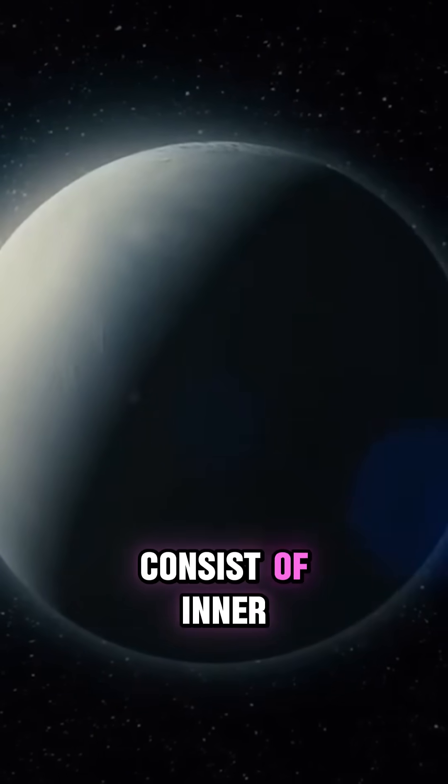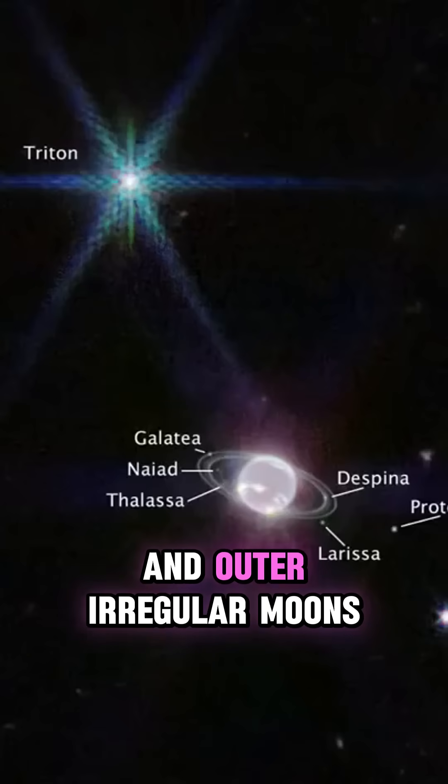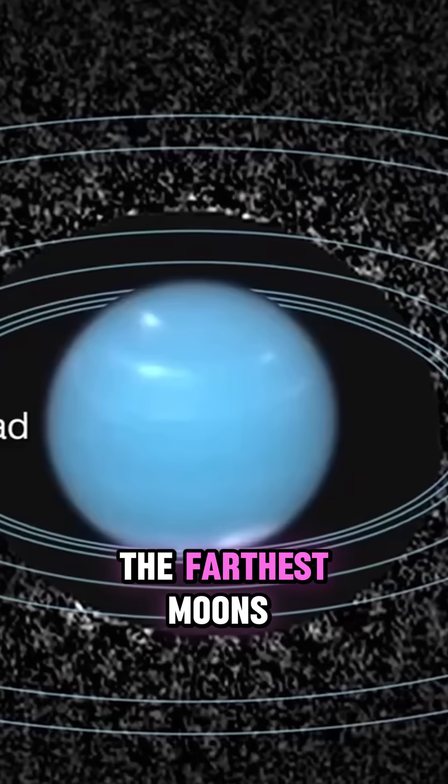Neptune's moons consist of inner, regular ones orbiting the rings, some acting as shepherd moons, and outer, irregular moons likely captured from elsewhere. The farthest moons...